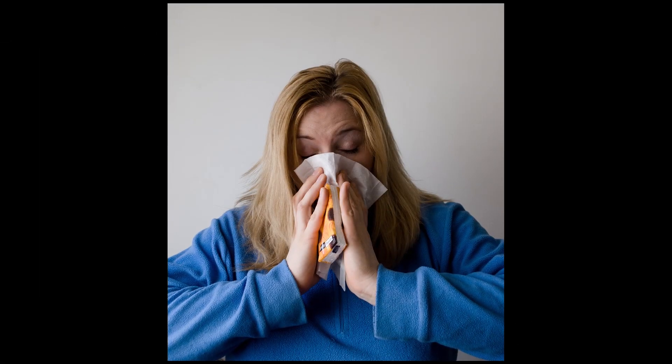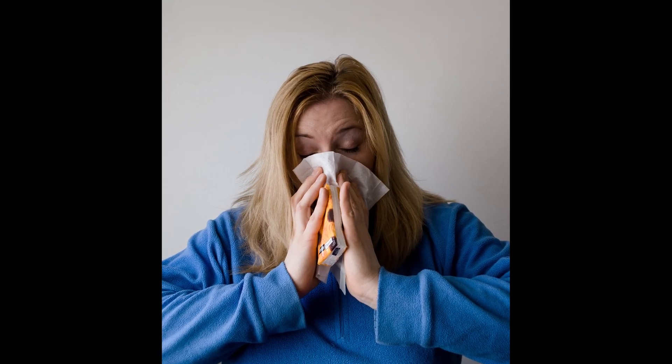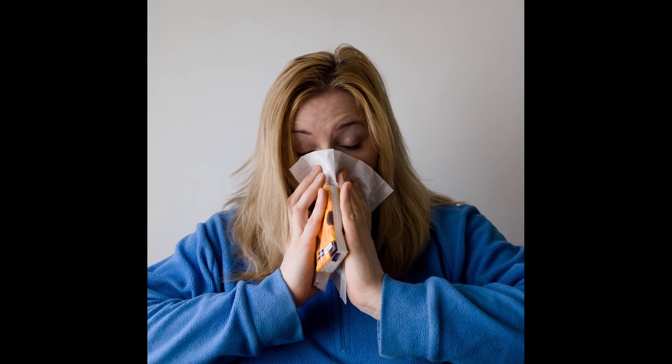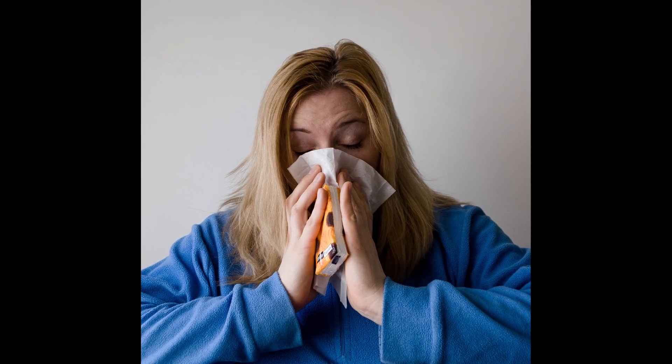Similarly, shaking hands with an infected person and then touching your mouth, nose, or eyes can get you infected. In addition to these, feces may also spread this virus.